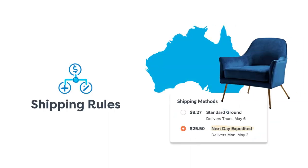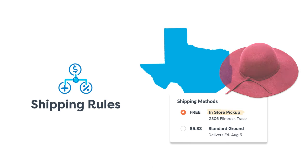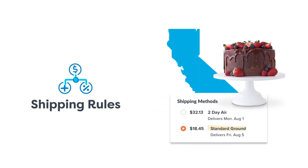You can also use rules to control prices and shipping methods for specific products or locations, so you can be sure to return accurate rates and compelling choices every time, no matter what's in the cart or where it's going.